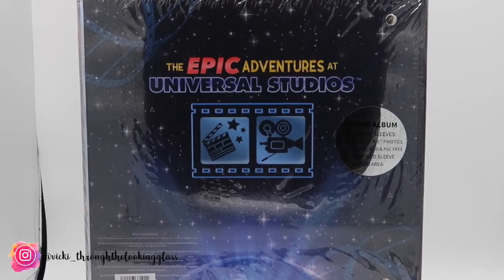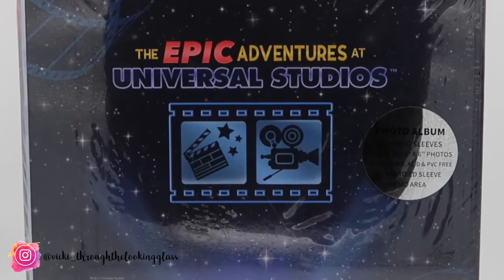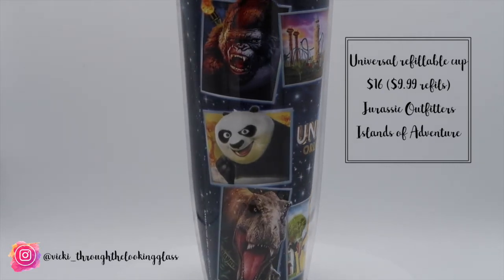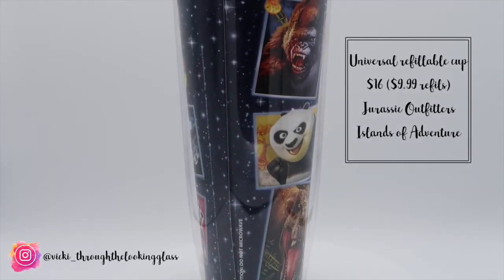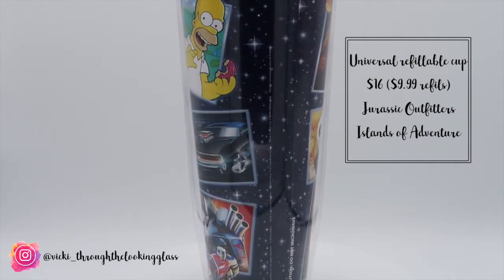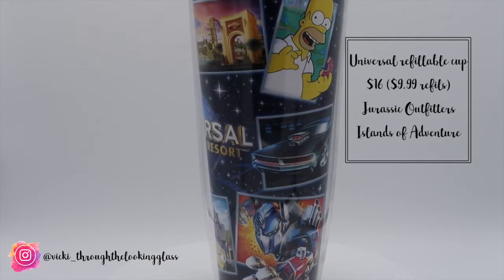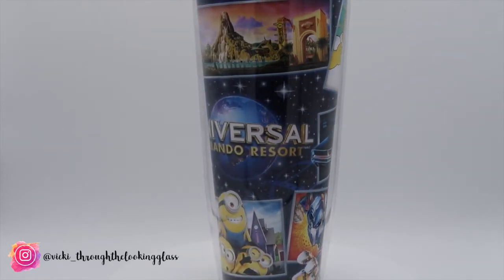I don't actually have any Universal albums — all our previous ones are from Walt Disney World or Disneyland, so it'll be quite nice to have one. The final thing in the same design is the Universal reusable cup, which was $16 and then $9.95 per day for unlimited refills. Before we went on Hulk I bought a bottle of Fanta for $5 which was extortionate, so the unlimited refills at $9.99 sharing between us was a no-brainer. There's a 10-minute wait between refills but the cup is so big there was more than enough for us to share.